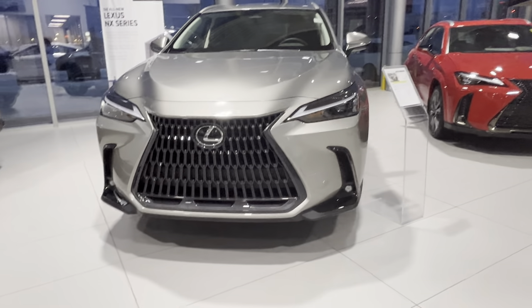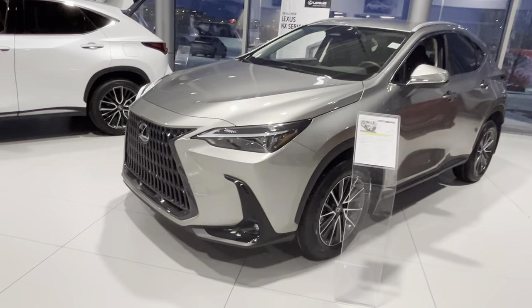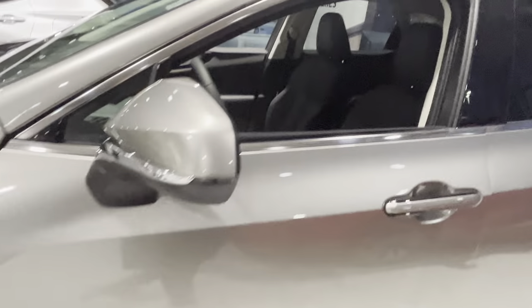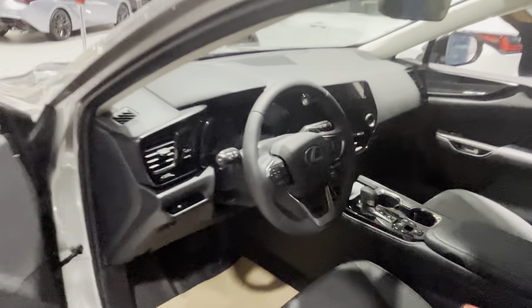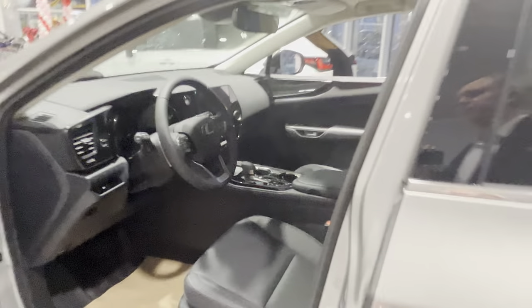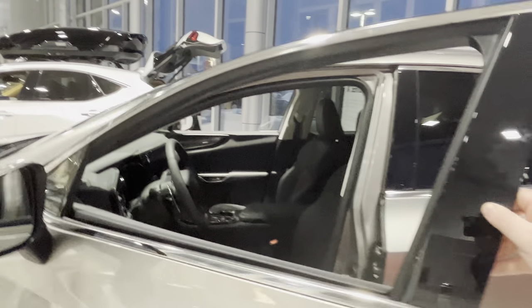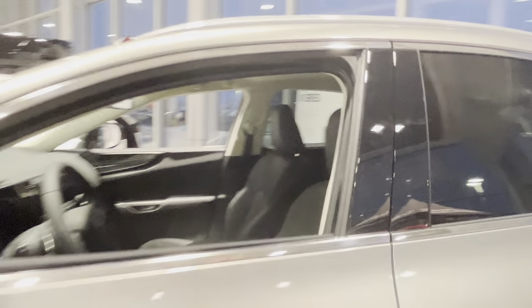Even in this grade you get pretty much most of the safety systems, except for the sensors in the bumpers and 360 cameras. You also have heated seats, a heated steering wheel, and a 9.8-inch display — still a very loaded car for the money. For the Canadian market these are $52,000 before taxes.